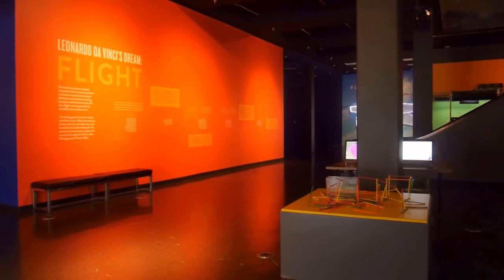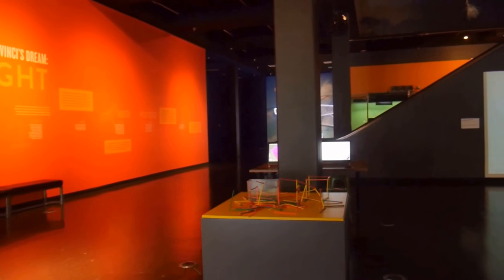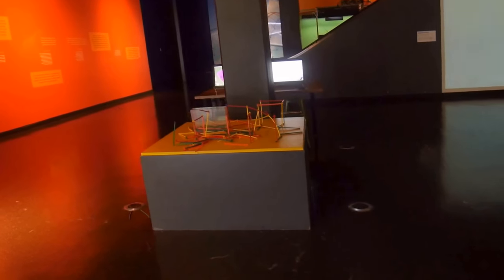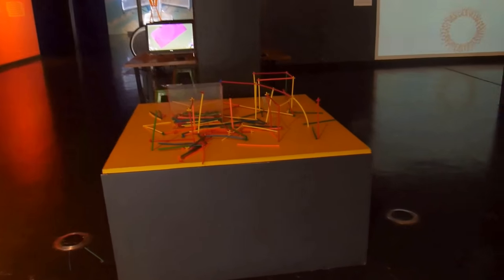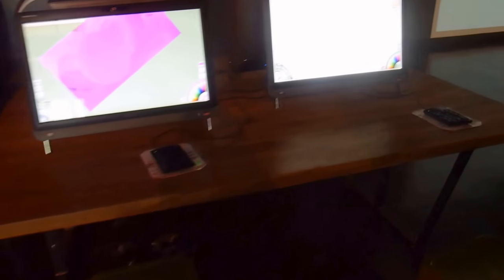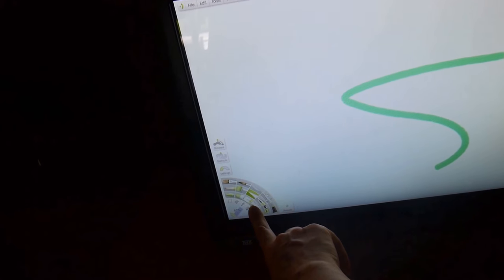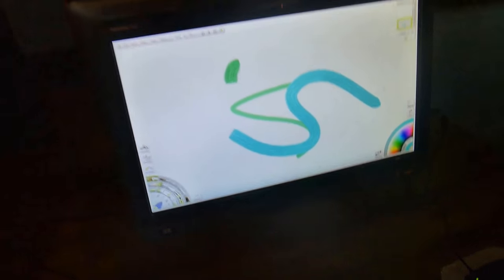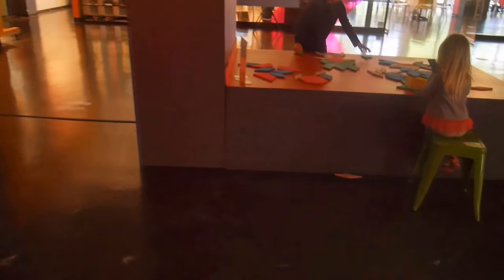We're inside and the very first place already reminds us of Leonardo da Vinci, because all these toys are creative. Here are the screens where we can paint — you can choose different pencils or brushes, choose colors, and paint wherever you want. Here are the kids playing.